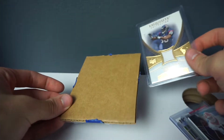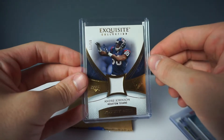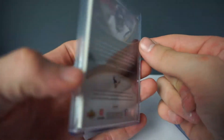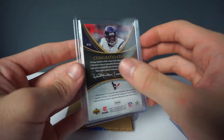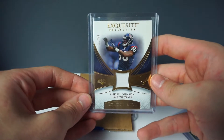Our next card is an Andre Johnson Exquisite Collection, numbered 11 out of 50. I saw this on eBay for like five or six bucks on an auction and happened to be the only guy who bid on it. And yes, it is a game-used jersey — so that is dope. Andre Johnson is one of the greatest receivers of all time and hopefully he gets that Hall of Fame nod soon.